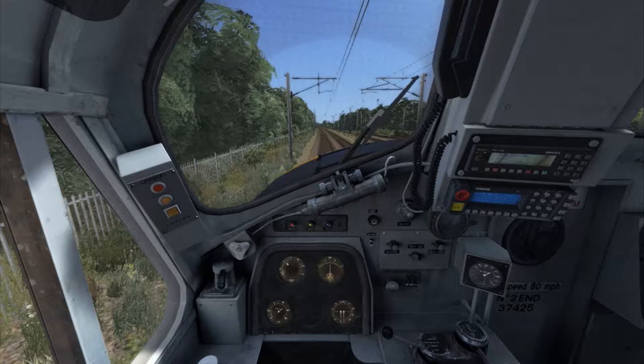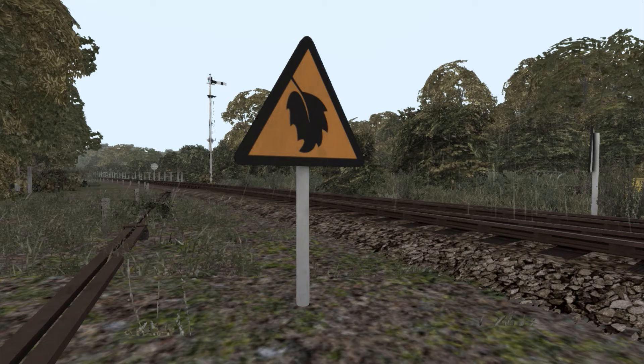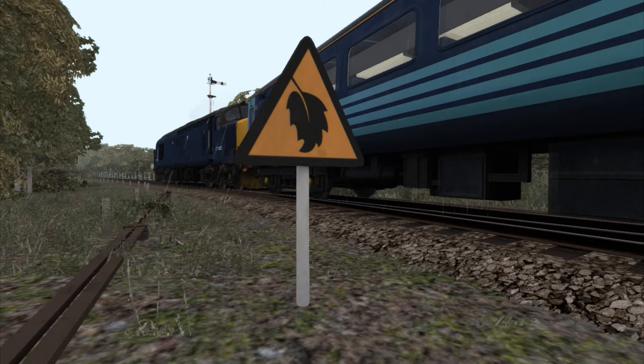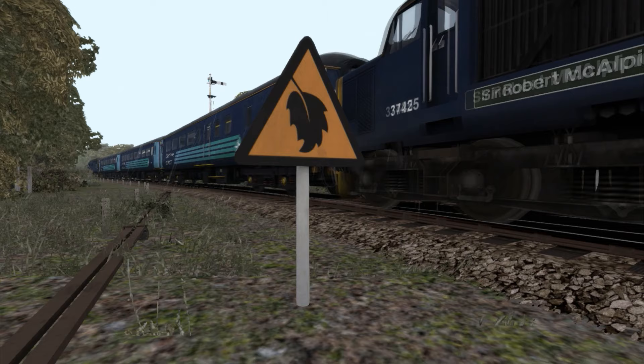The physics have been optimised, and the train features wheel slip protection, which automatically tries to reduce the train's wheels from slipping in damp conditions. The route comes with signs that tell drivers the start and end of an area where poor adhesion occurs. Due to limitations in Train Simulator, the poor adhesion is not location specific, so expect wheel slip to occur at random intervals throughout the route.